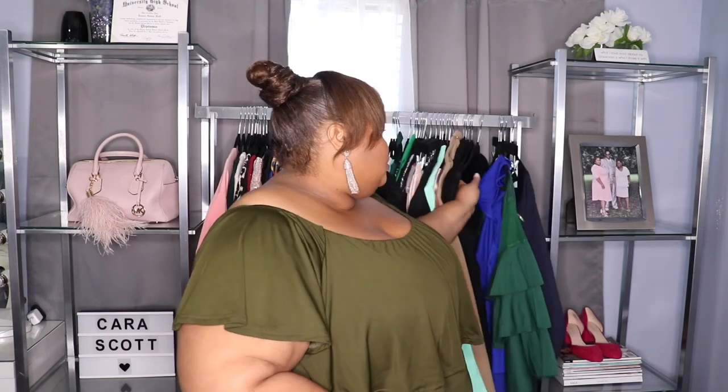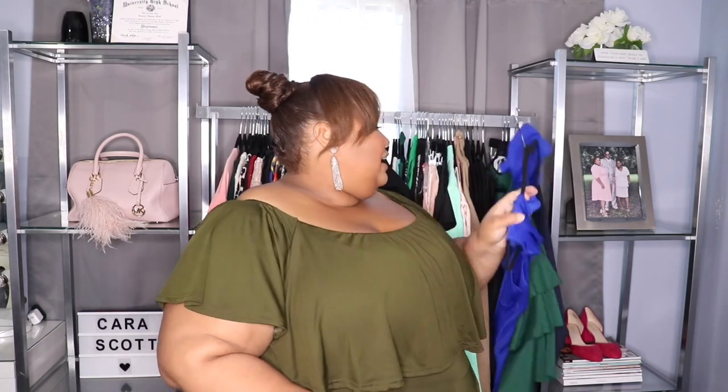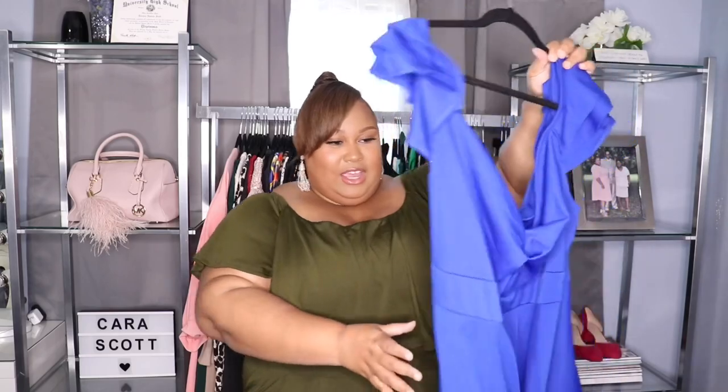I'm going to do things a little different — I'm going to try on everything and then talk about it as I try it on. The first item I'm going to try on is this dress right here, so let's get to it.